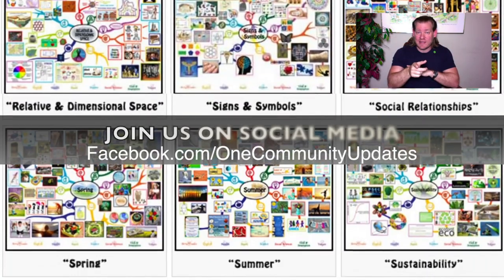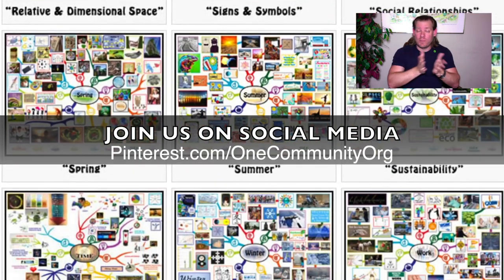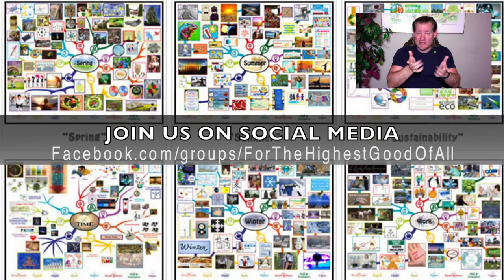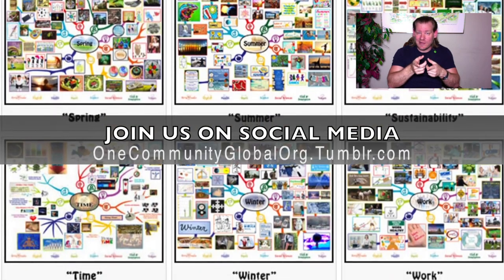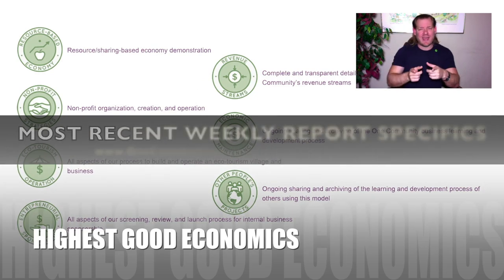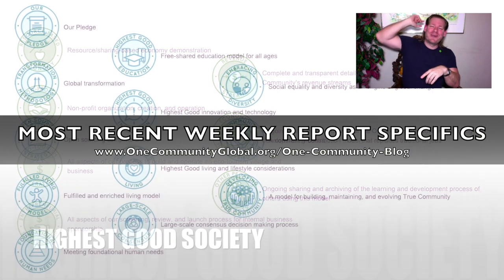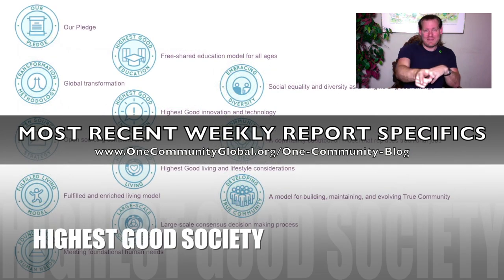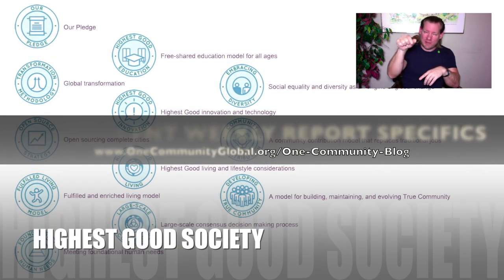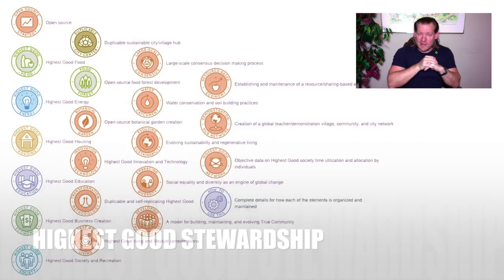Stick around for another couple of minutes to see bullet points on the major components of our project. Week after week, month after month, year after year, we will keep on keeping on until we build this thing — a place that you can come visit or be a part of. This is what we're creating. Thanks for watching. Until next week.